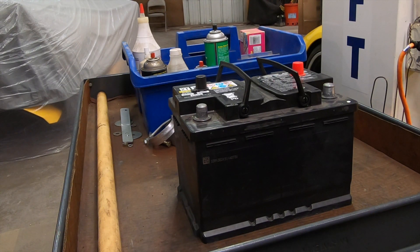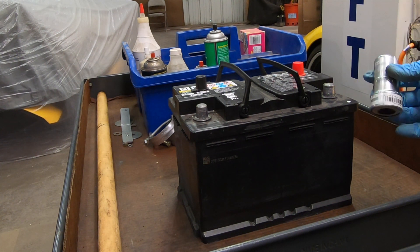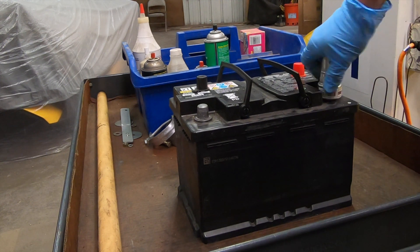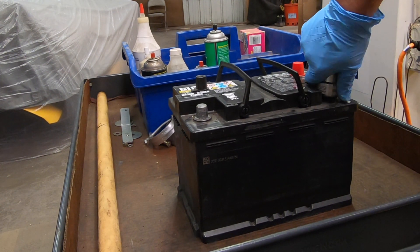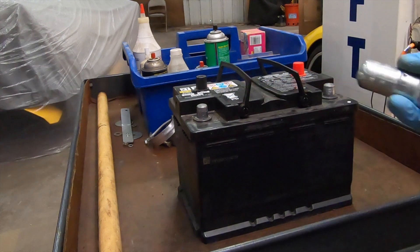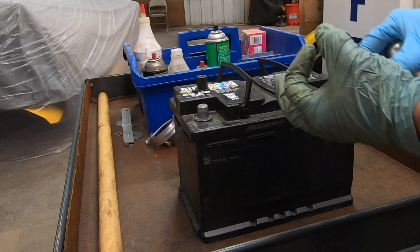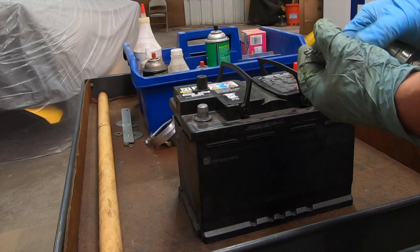When you have the clamps disconnected from your battery, it's a good opportunity to clean the terminals. Continuity is extremely important. You can get a terminal cleaner at any auto parts store — very affordable. Just put it on the terminal, spin it around, and pull it off. You can see the difference after it's cleaned versus before. Inside the cap is a brush that you can use to clean the clamp.